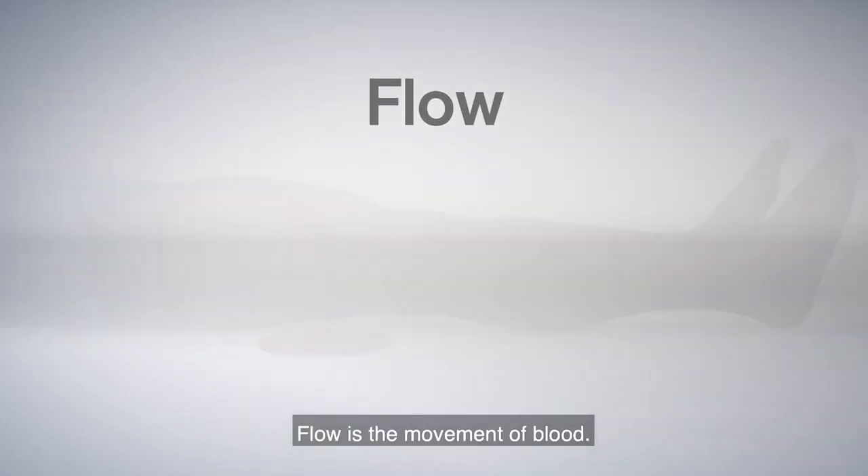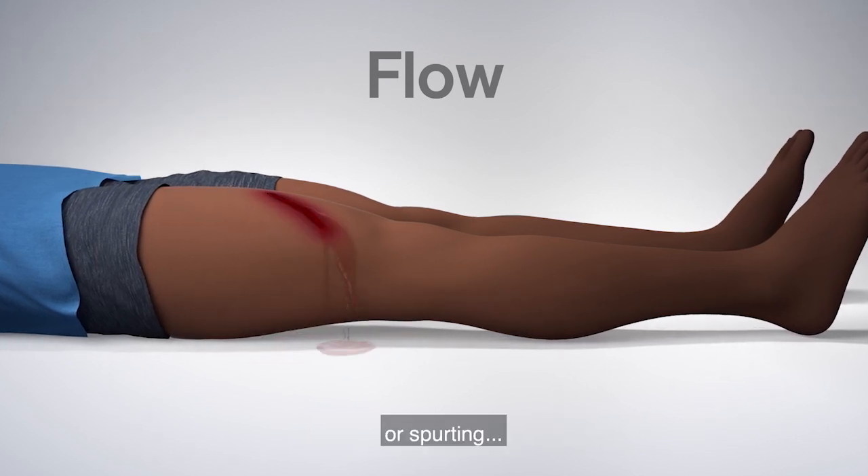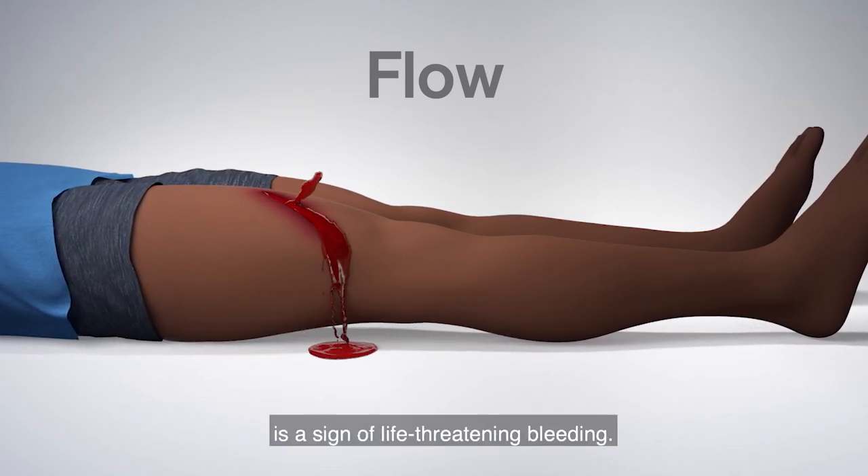Flow is the movement of blood. Blood that is flowing continuously or spurting is a sign of life-threatening bleeding.